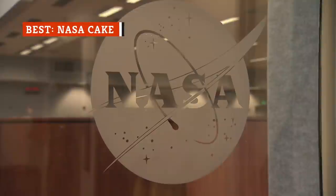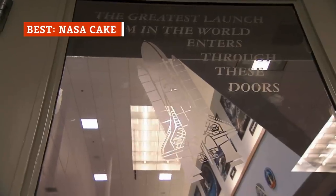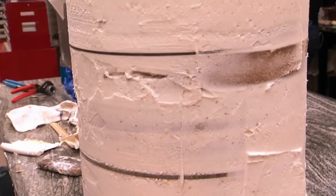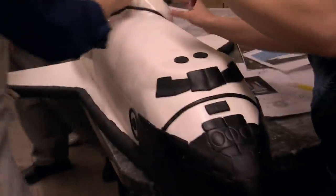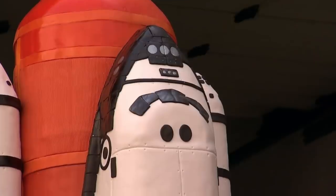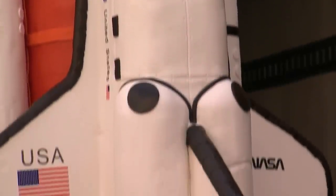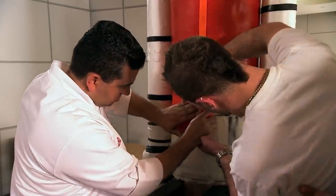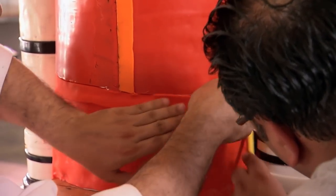For the 30th anniversary of NASA's Space Shuttle program, Buddy Valastro and his team made one of their most extravagant cakes of all time. The cake is impressive in itself — it contains each part of a functional space shuttle: an orbiter attached to solid rocket boosters and an external tank, frosted and seemingly ready for takeoff. But this cake is more than just frosting and fondant. As usual, Valastro couldn't resist going above and beyond expectation.